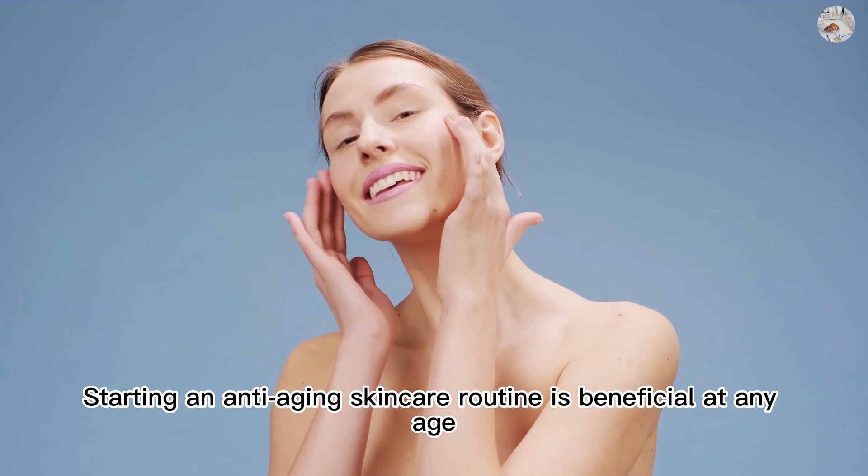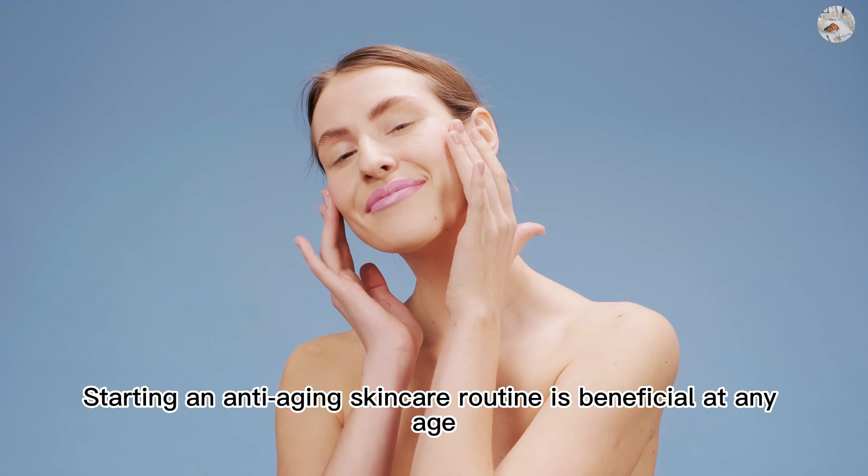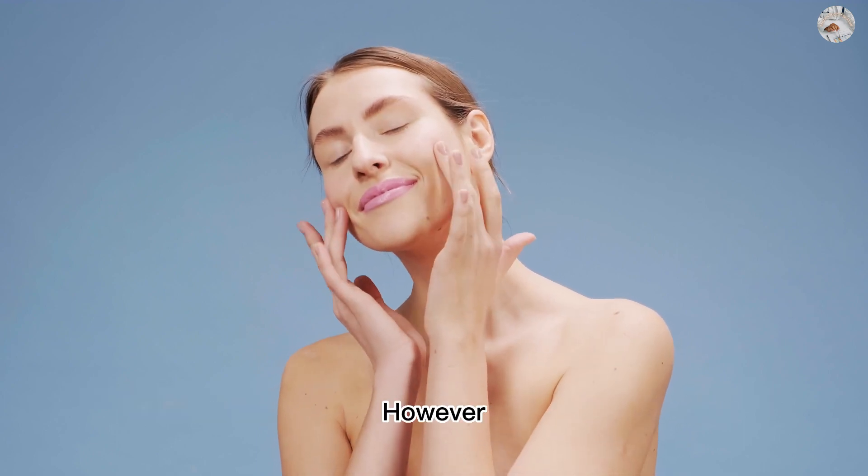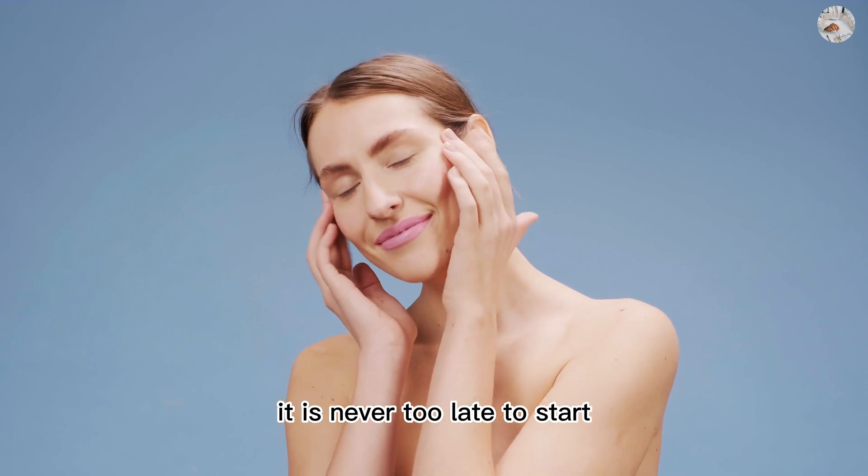Starting an anti-aging skincare routine is beneficial at any age, and starting earlier can help prevent natural aging. However, it is never too late to start.